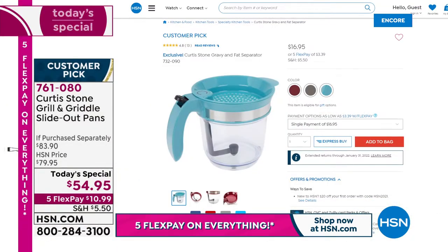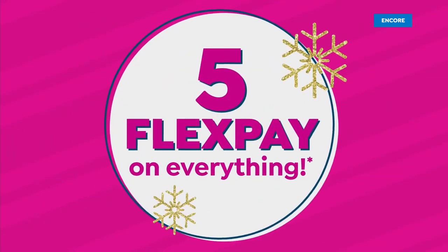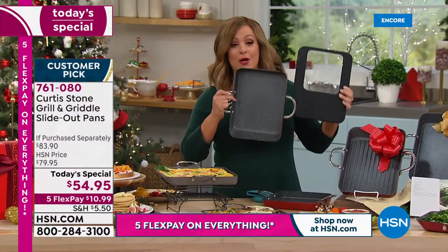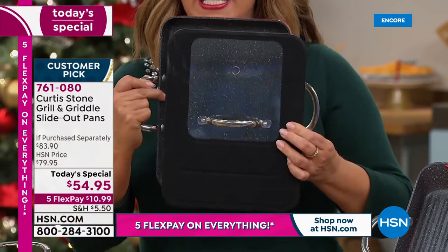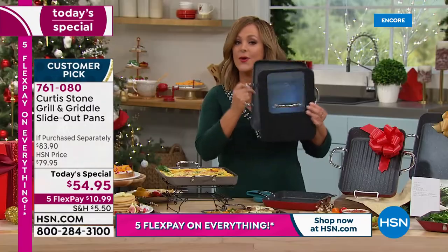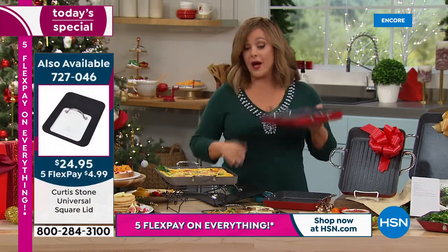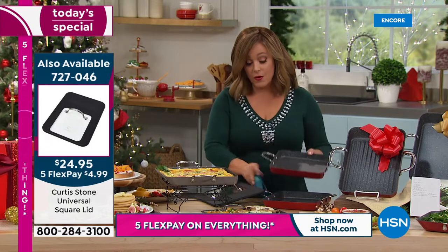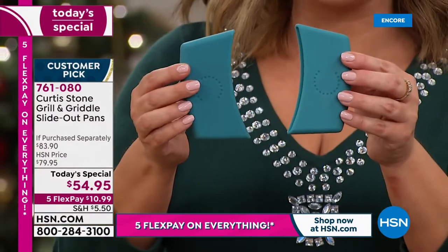When Chef launched square pans, the universal lid sold out in seconds — definitely get it. Fits 7-inch, 9-inch, and this 11-inch, the largest in the slide-out design. Silicone holders are very popular — you'll need them. This goes from stovetop into the oven up to 450 degrees, then right to the table.